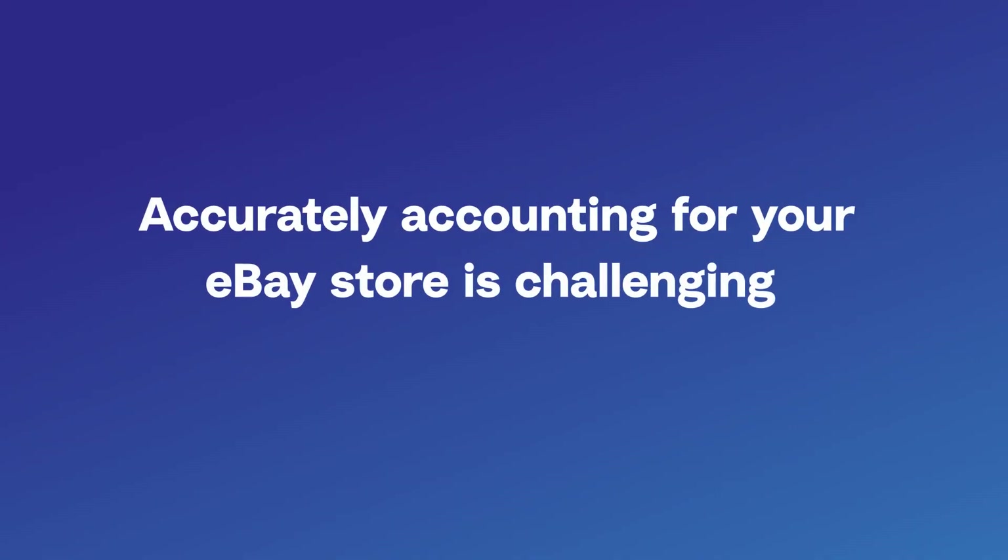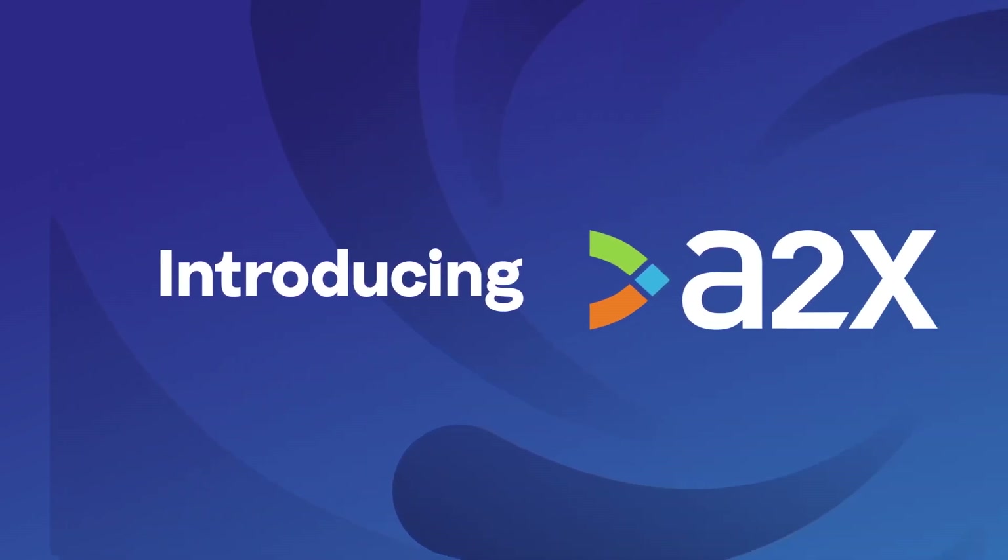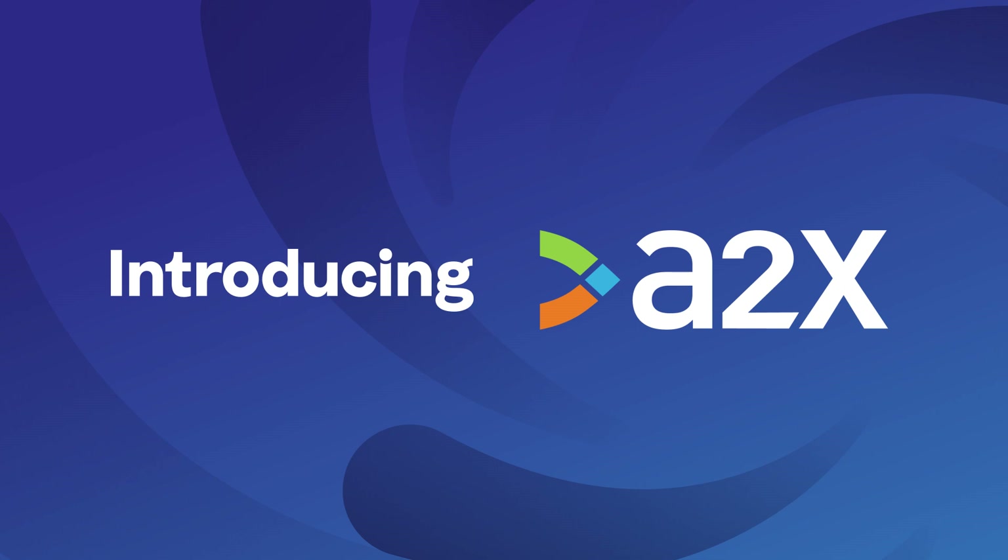The great news is it doesn't have to be so hard. That's why A2X exists. A2X is an e-commerce accounting app that helps businesses, accountants, and bookkeepers get accurate eBay accounting so they have financial visibility into how their store is actually performing.